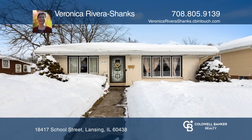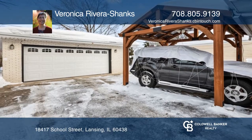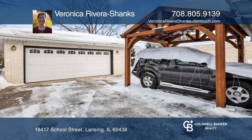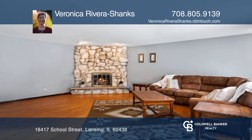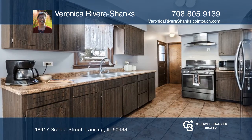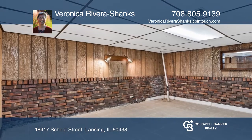March into this solid brick ranch home with an all-brick garage and side drive. Enjoy relaxing in the large living room with a floor-to-ceiling stone fireplace. The country kitchen hosts a black stainless steel range and refrigerator.